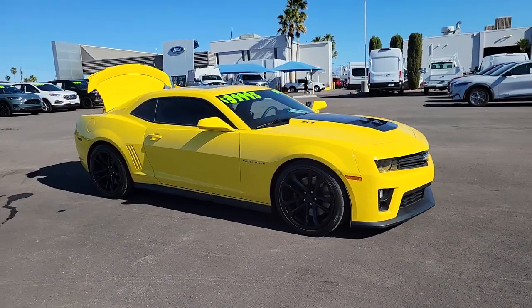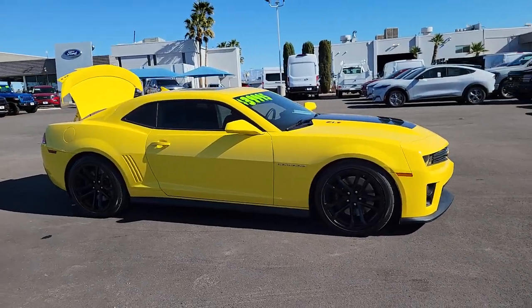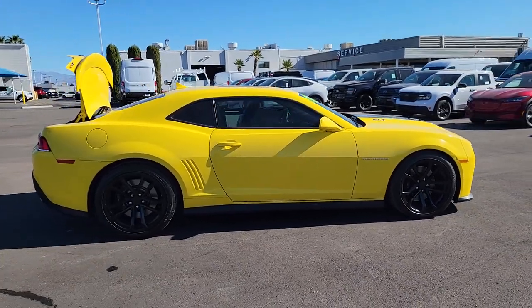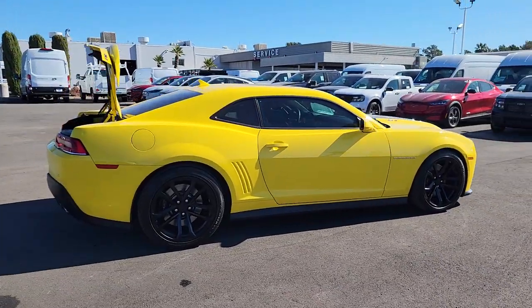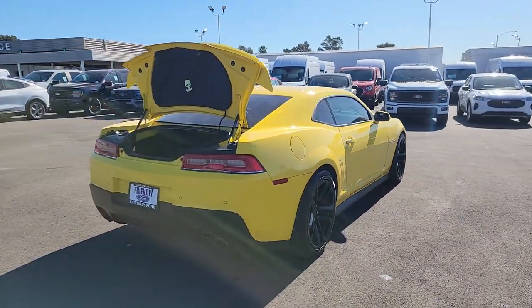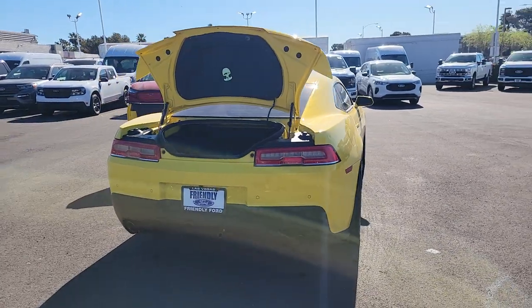Get acquainted with the 2014 Chevrolet Camaro. This vehicle is an outstanding buy with fewer than 70,000 miles on the odometer. Quench your thirst for exhilaration in the legendary Camaro, the athletic performer with an aggressive stance and driver-centered technology.